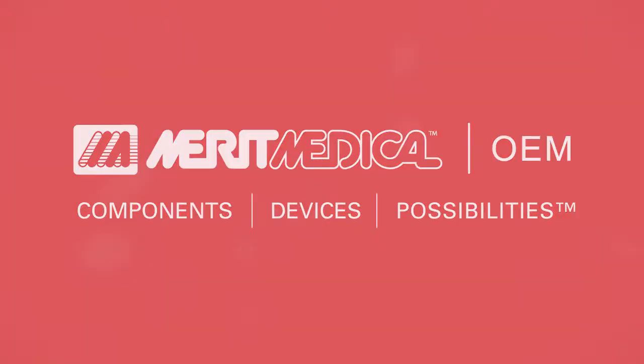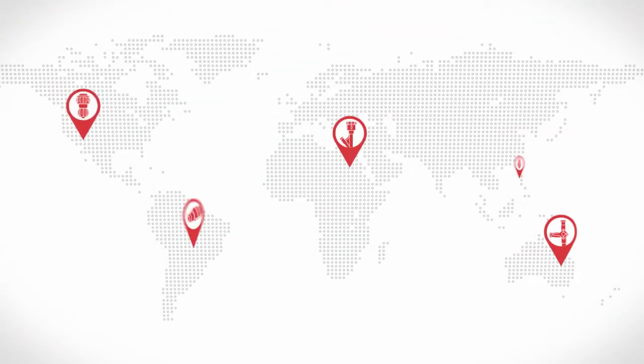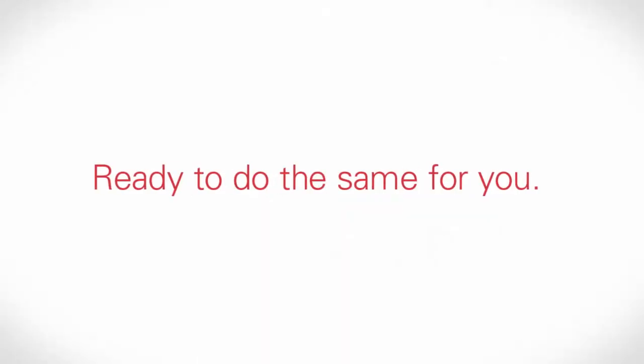Every day, Merit Medical provides OEM partners with innovative valve technologies for their most demanding projects, and we're ready to do the same for you.